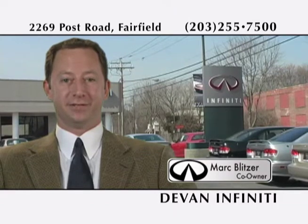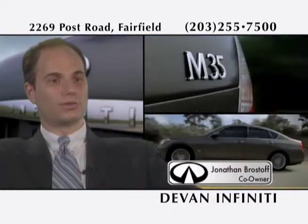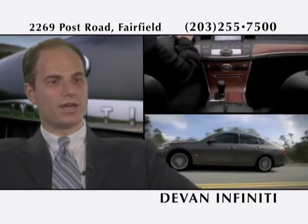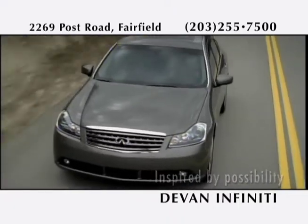Welcome to Devon Infinity of Fairfield. The M35 is Infinity's sports sedan with all-wheel drive. With all-wheel drive, the M35 gets great traction in all weather conditions. The M delivers unmatched luxury, technology, and performance.